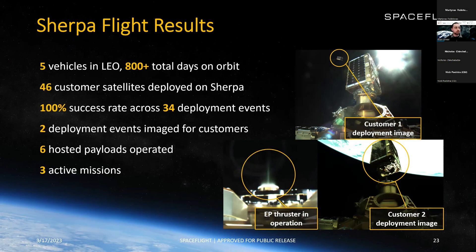Some flight results for Sherpa: we've sent five vehicles to LEO with over 800 days on orbit. We've deployed 46 customer satellites from Sherpa with a 100% success rate across 34 events. We do imaging of our deployments for mission assurance. We've also operated six hosted payloads, including an EP thruster operation. We have three missions actively ongoing.